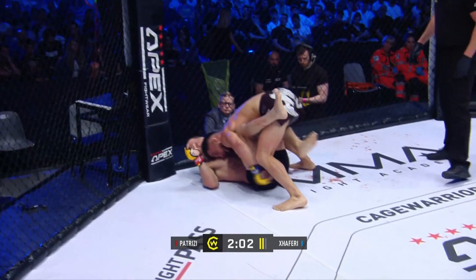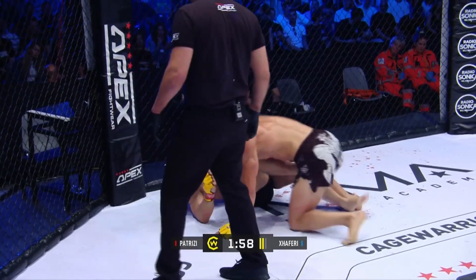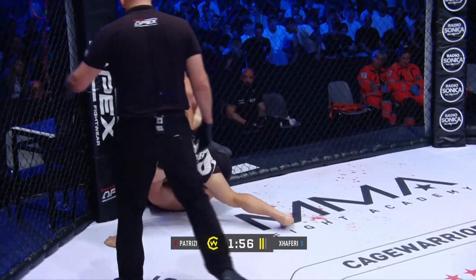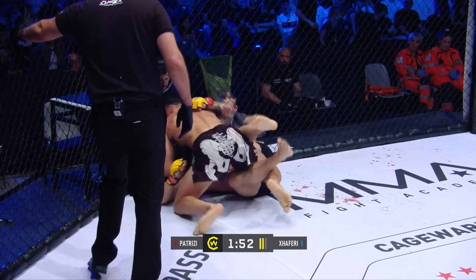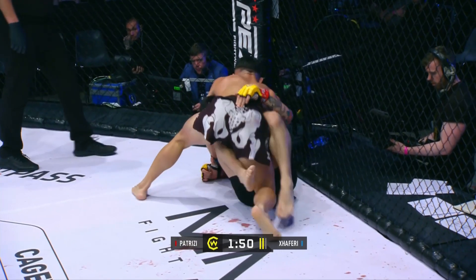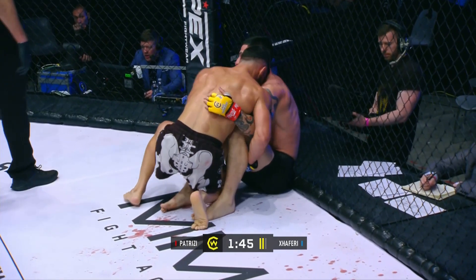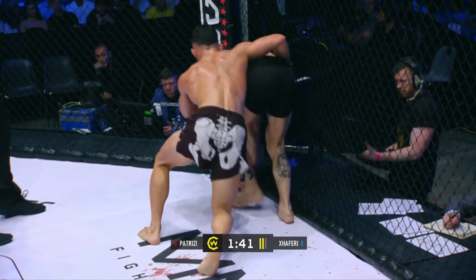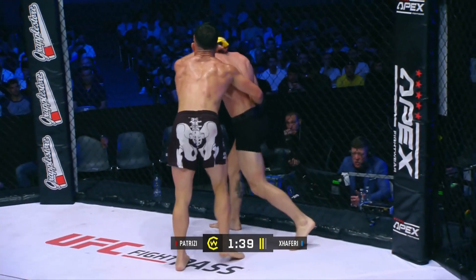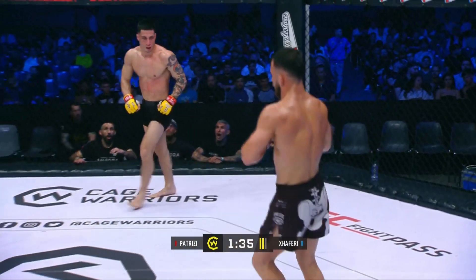This is his best weapon — letting the takedowns be a big part of his round. A couple of big elbows there from Patrici. Just a warning for those shots from referee Dandovani. I'd like to see Zaferri on the right side — instead of having the overhook that most people use, swim back to an underhook and square the man back off the fence. Big swing and a miss from Patrici.